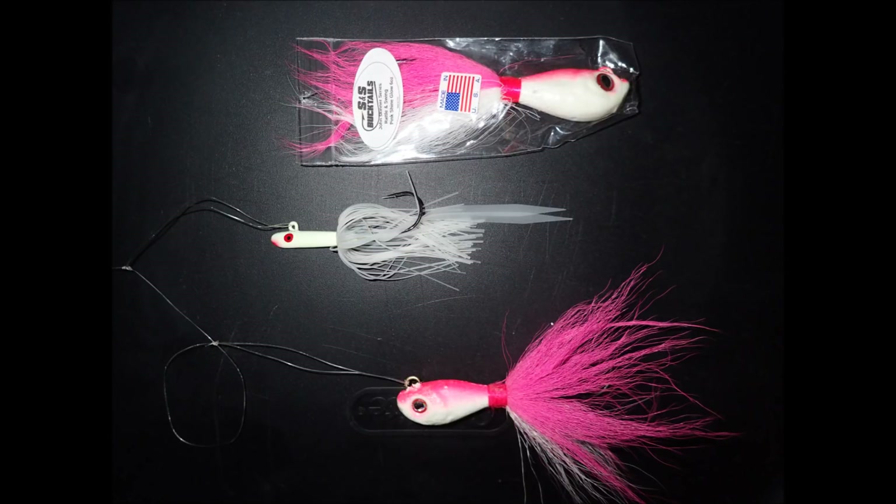I'm really happy about the bucktails — these are the John Skinner line, made by S&S. They glow, they have rattles, an excellent finish, the right hair density, very well tied, sharp hooks, American made. I'm really proud of this jig.